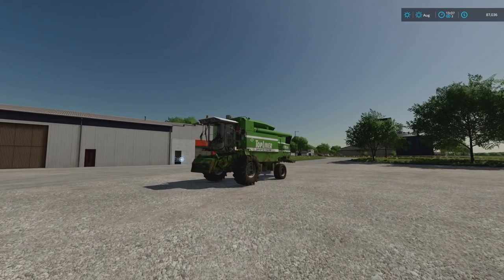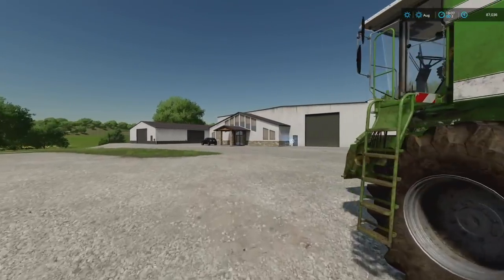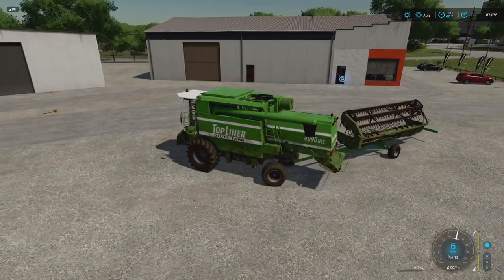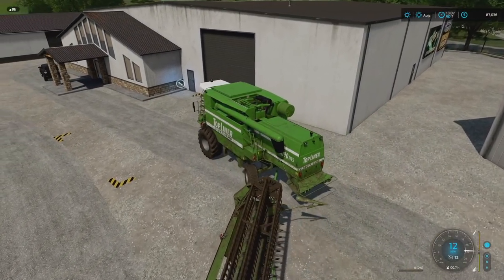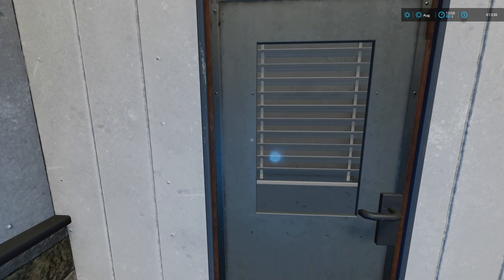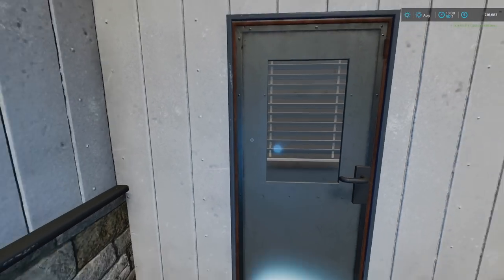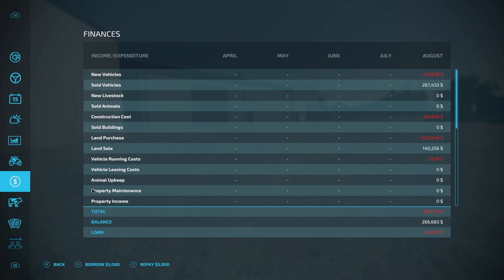This poor combine harvester has had it rough - we've used it quite extensively. Unfortunately I want a new one; it only goes 12 miles an hour and the working width isn't great. I've been going back and forth between the New Holland and the John Deere. Let's take out a loan - how much money do we have? Okay, we don't actually have a loan taken out, so let's just take out enough.